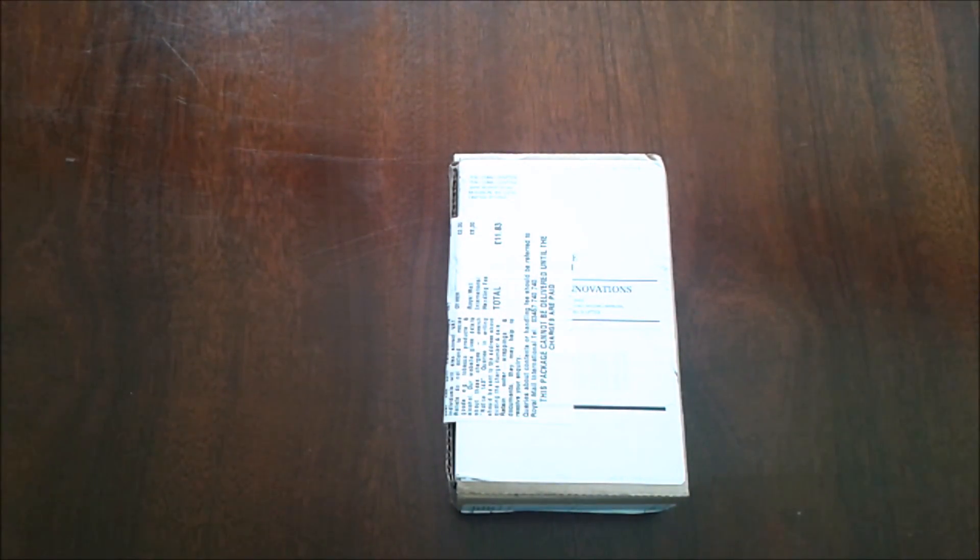Yo, what's up YouTube, it's Martin here from Cards at Home, back with another video. Today I finally have my package from the Game Crafter. I've been waiting over a month to receive this package so I'm really excited about it. It's taken a very long time and I've just been really excited to finally show you the cards.